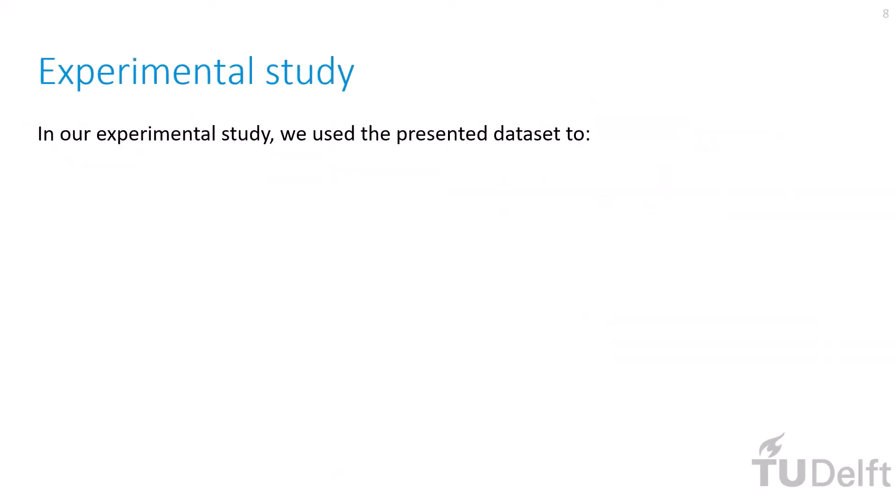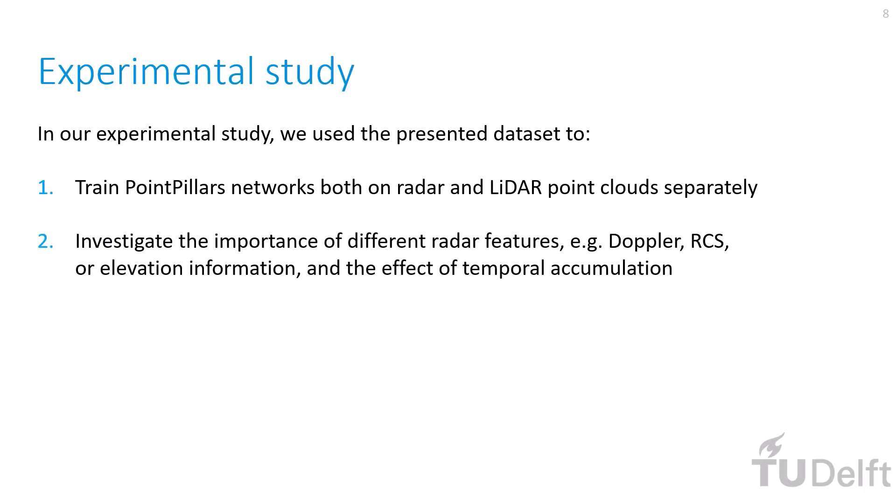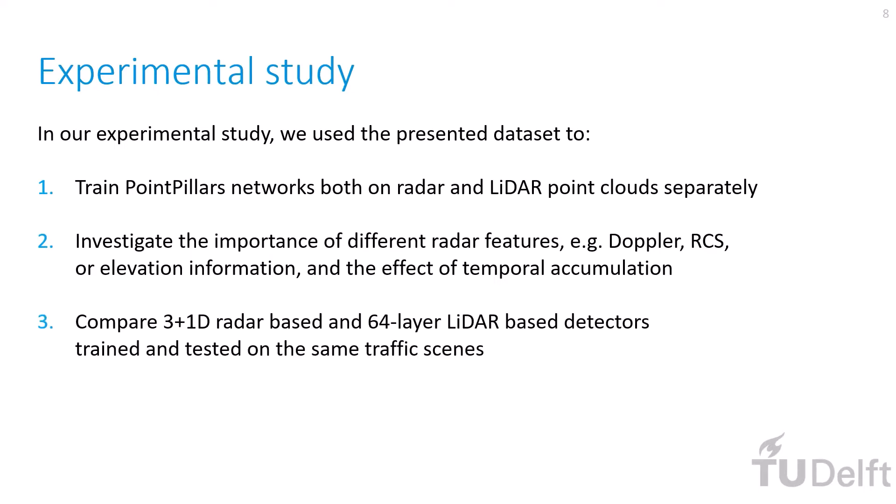In our experimental study, we used the presented dataset to train PointPillars networks both on radar and LiDAR point clouds separately. We then investigated the importance of different radar features and the effect of temporal accumulation for radar-based object detection. Finally, we compared 3+1D radar-based and 64-layer LiDAR-based detectors trained and tested on the same traffic scenes.